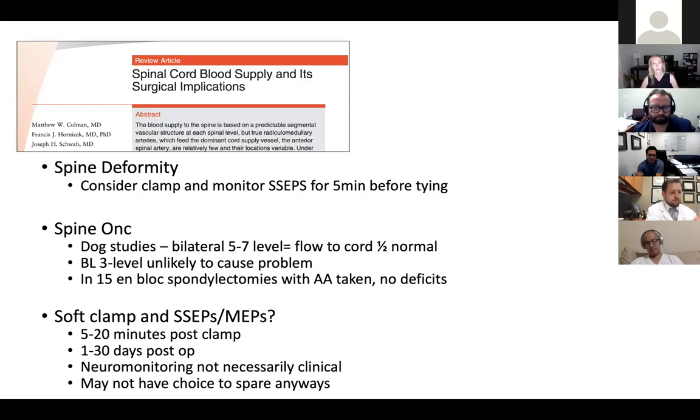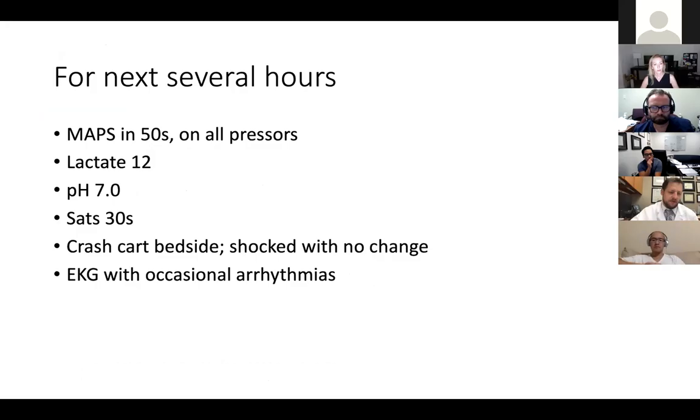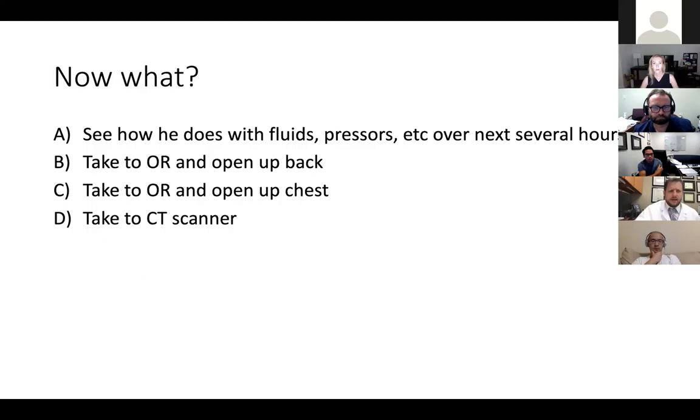I can't say that I do the clamping and waiting routine — the problem is it takes some time for that change to happen, and a lot of these papers show a big range for when deficits happen afterwards. Neuromonitoring is not perfect for clinical outcome, and you might be taking that area anyway — so a lot of times you don't have a choice. Doing unilateral three levels is very unlikely to have any pressure issue or cord issue. So the next several hours, again he looks terrible. Do you take him to CT? A lot of people voted to take him to CT — but you didn't tell us he was stable enough to do that.